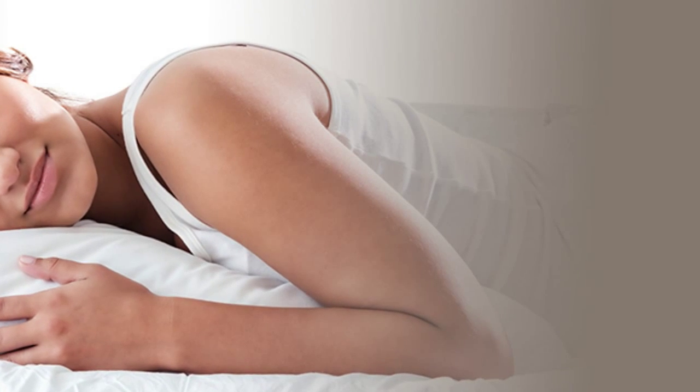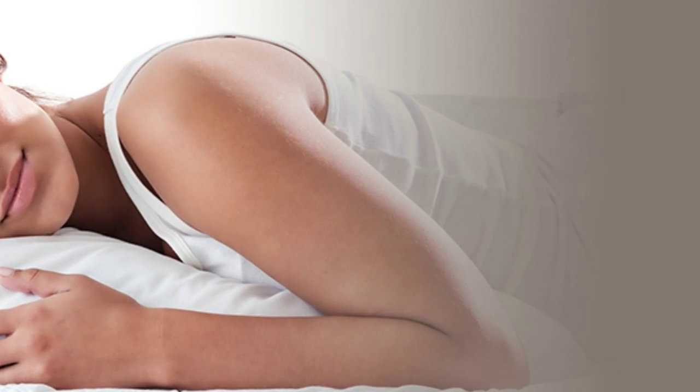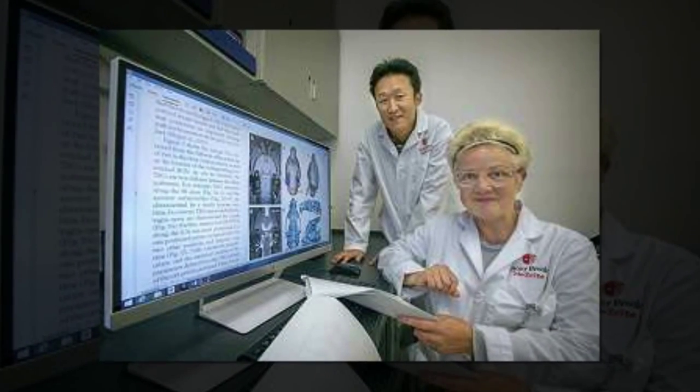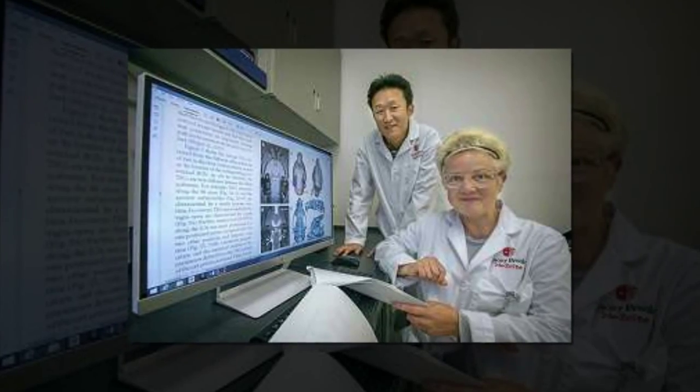In humans and many animals, the lateral sleeping position is the most common one. The build-up of brain waste chemicals may contribute to the development of Alzheimer's disease and other neurological conditions. Their finding is published in the Journal of Neuroscience.